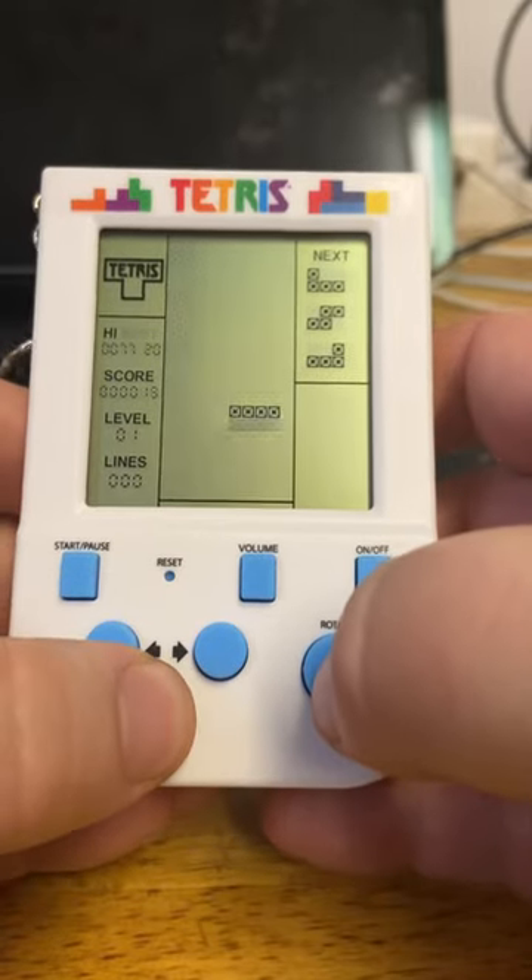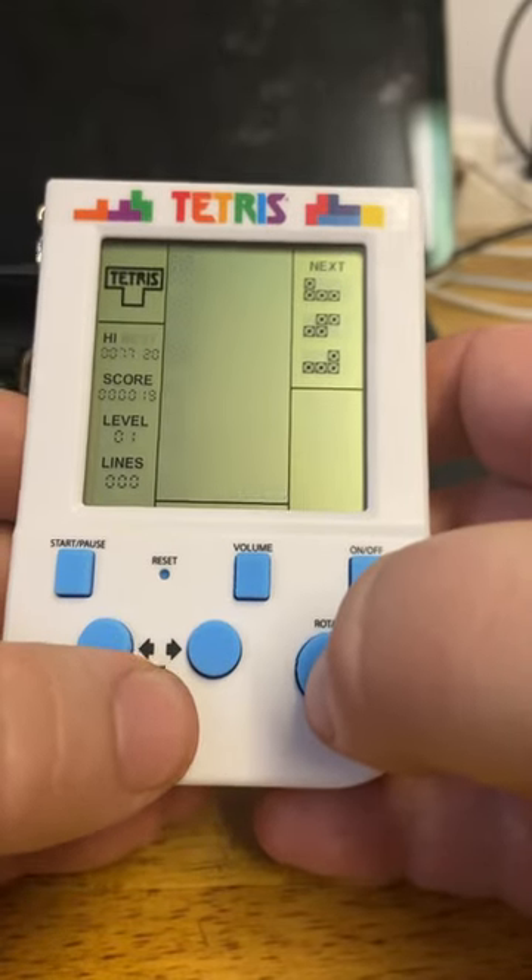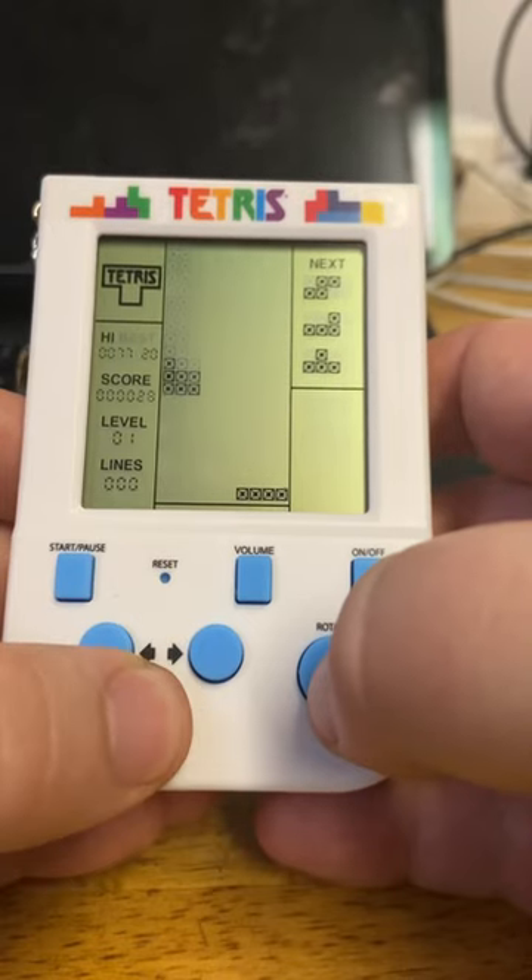But yes, this is the player playing Tetris! Yay! Who needs a Game Boy when you have this?